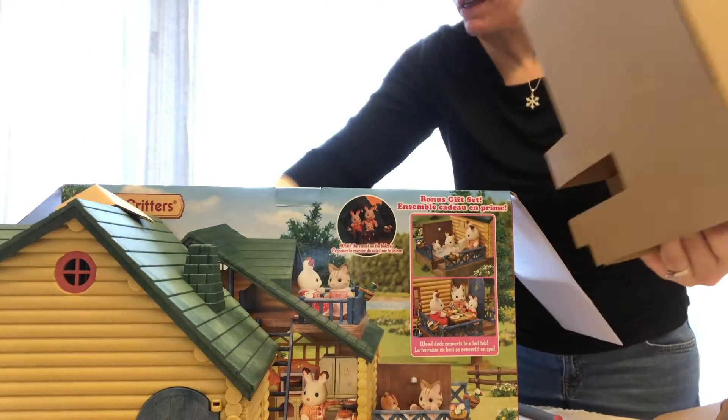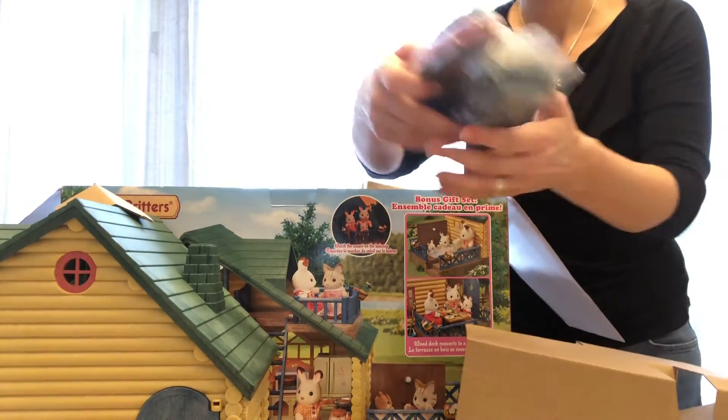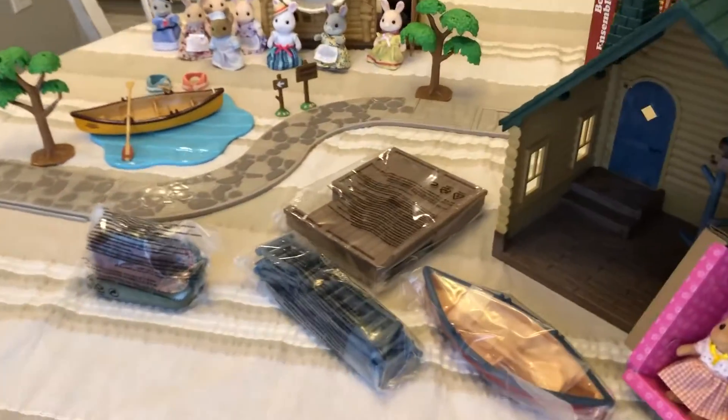I think that's it — so there's a lot of empty space in the box. Here's the canoe and the railings and ladder. Well, here is everything out of the box.